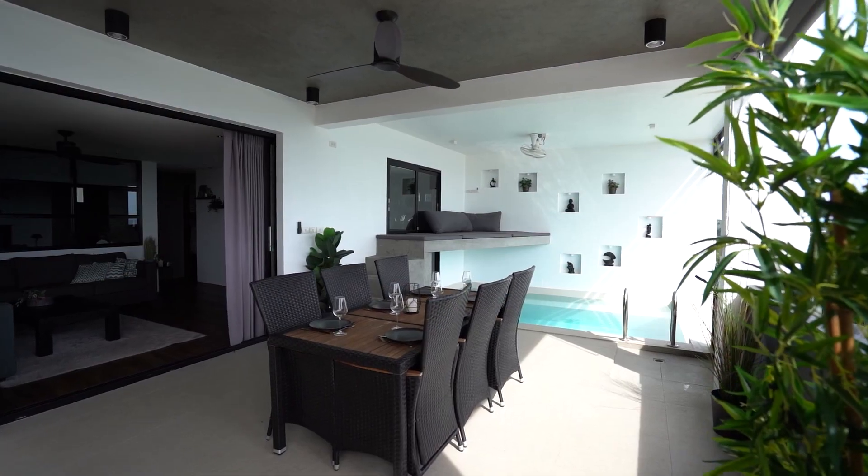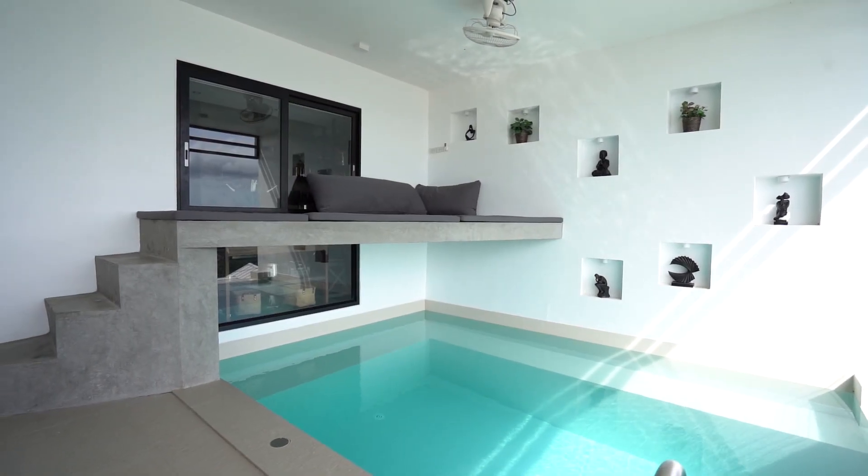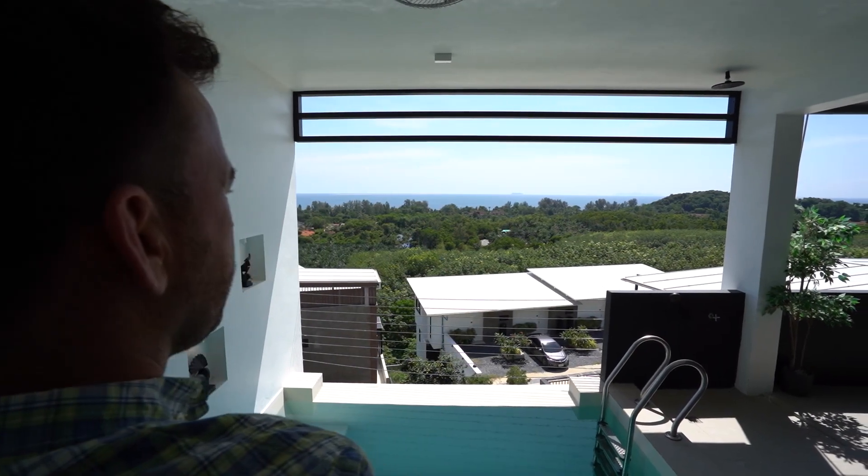My favorite feature of this apartment is definitely the bed above the swimming pool. A great idea to make use of that space above the pool — easy access by these stairs, and this is where I will be spending most of my day.